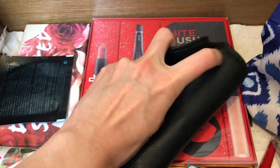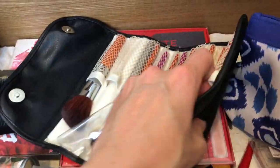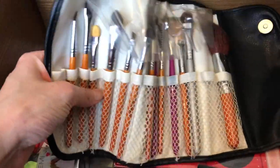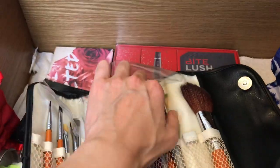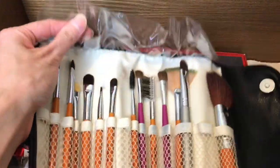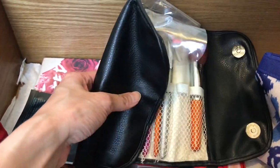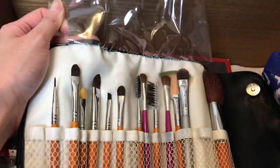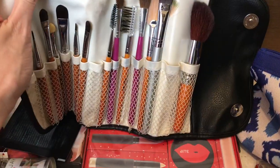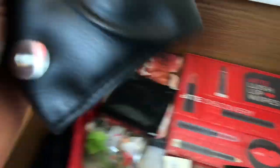This is a spare brush set. I can't tell you where these brushes are from — I think they're all synthetic hair, except one doesn't belong in the set. I think I might keep the pouch since it's a great travel size, but the brushes themselves, even as spares, I don't think they'll be that great to use.